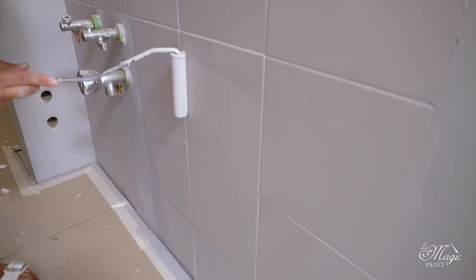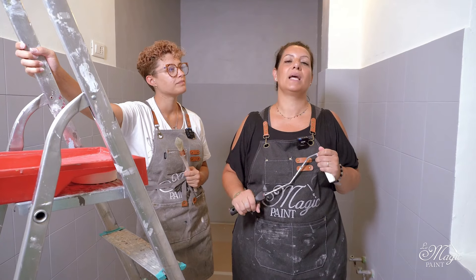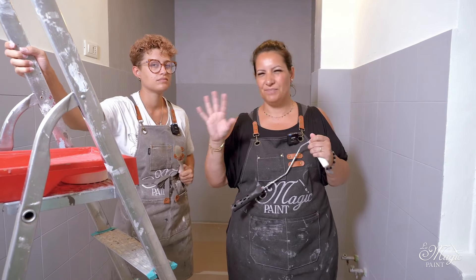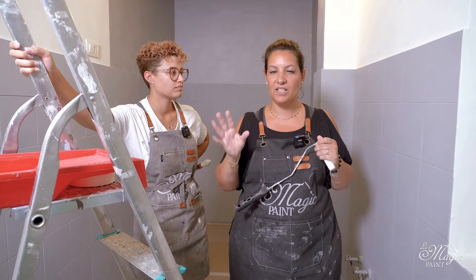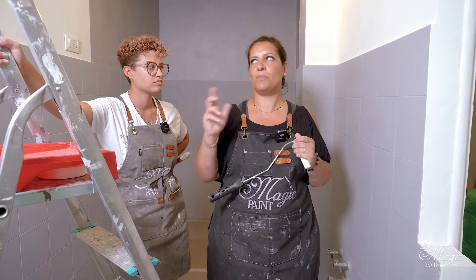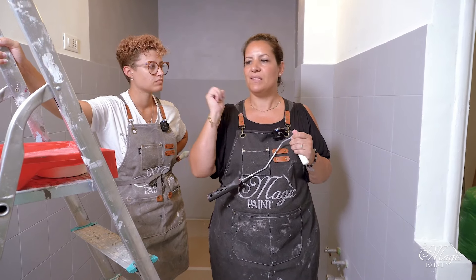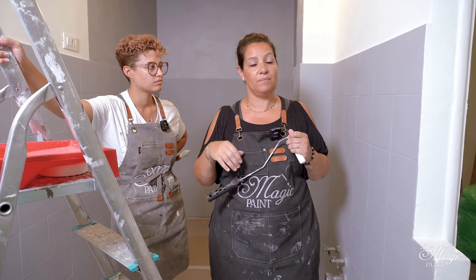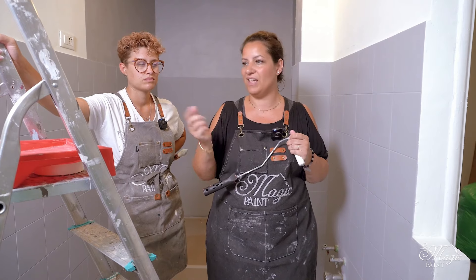We have reached the protection step. To recap: after degreasing everything, filling and fixing, we applied two coats of paint — one pure, one with two tablespoons of protective paint inside, which helps smoothen the application with the roller and also helps to make it a bit more resistant. Let's prepare for the coats of protection.